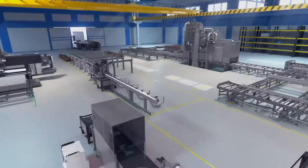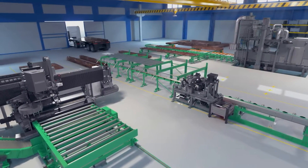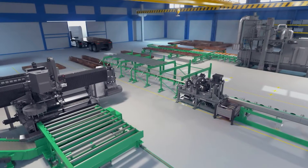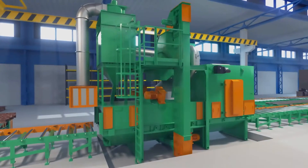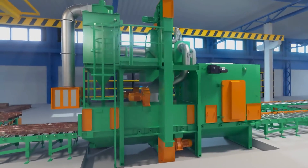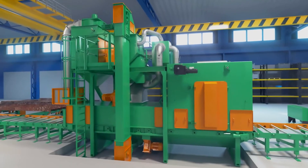It all starts with material handling, the true key to throughput and cranes-off processing. Material is staged to be cleaned in the Peddinghaus Peddi Blast Shot Blasting Line. No rust, no scale, just steel.